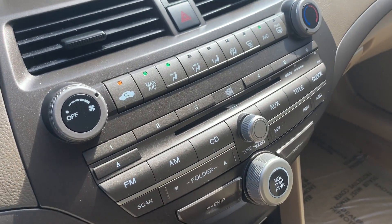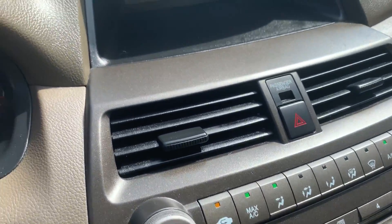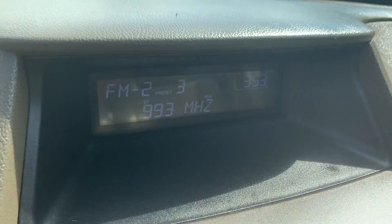Six-disc CD player, AM/FM stereo. Air conditioning and heat. Auxiliary hookup. Digital clock.